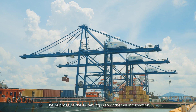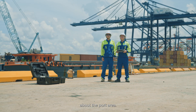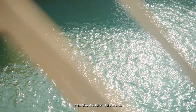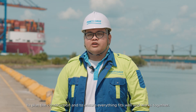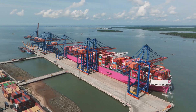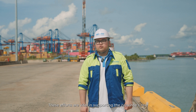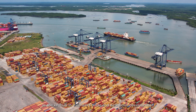The purpose of the surveying is to gather all information about the port area. This includes mapping the land, the water depth, and the existing structures. This information is then used to plan the construction and to ensure everything fits well and works together.